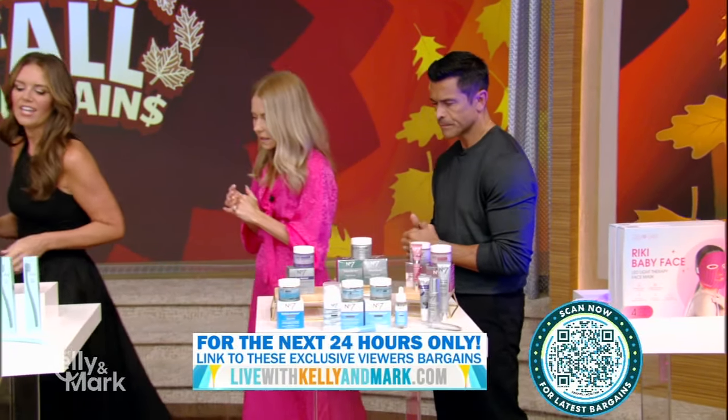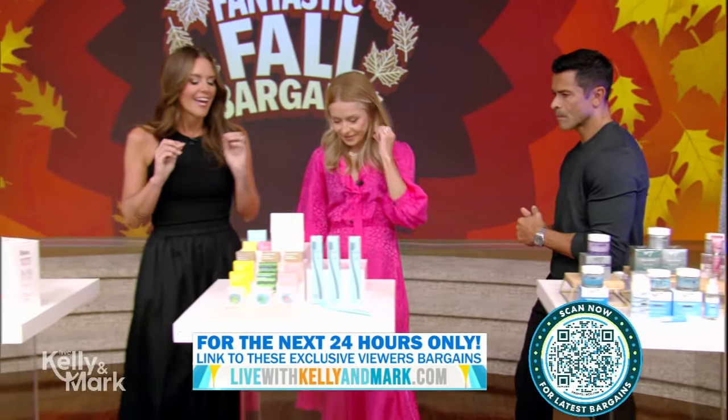Welcome back! All of our bargains are at least 50% off and you can do that by simply pointing your smartphone camera at the QR code in the corner of your screen to purchase anything you see. So let's get shoppin' with Monica Mangan. Monica!